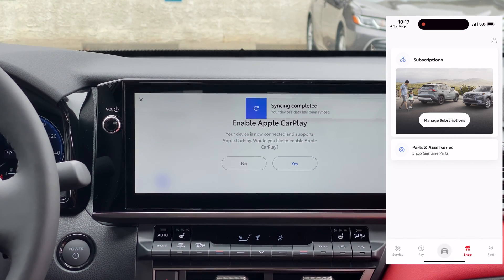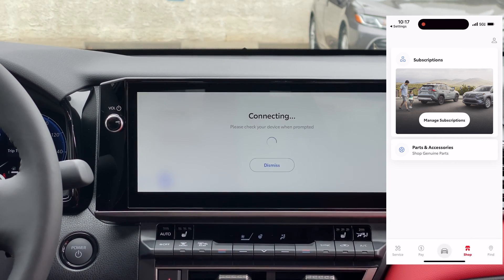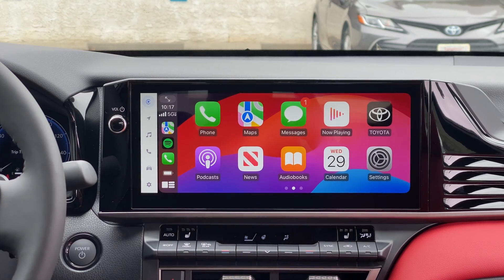We'll give the car permission to use Apple CarPlay and we'll also enable it on the vehicle. And there we have it — your Apple CarPlay.